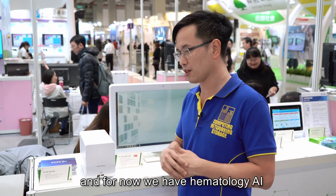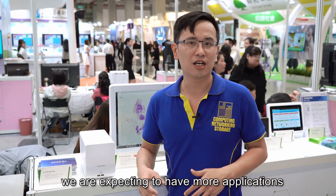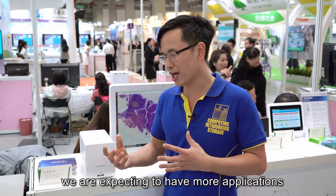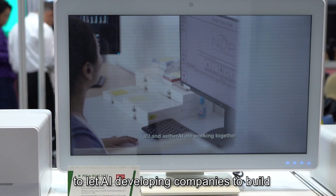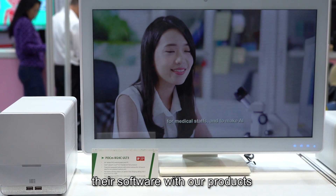For now, we have hematology AI, orthopedic AI, and colonoscopy AI. We are expecting to have more applications and to let AI developing companies build their software with our products.